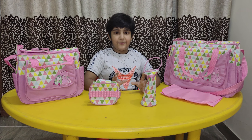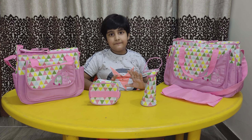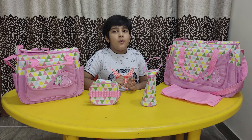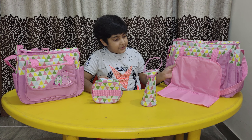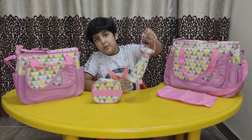The gift number five is a baby bag set, to carry baby essential items wherever you go with a baby. It has a large bag, a medium bag, a lunch case, a diaper changing mat and a bottle cover.